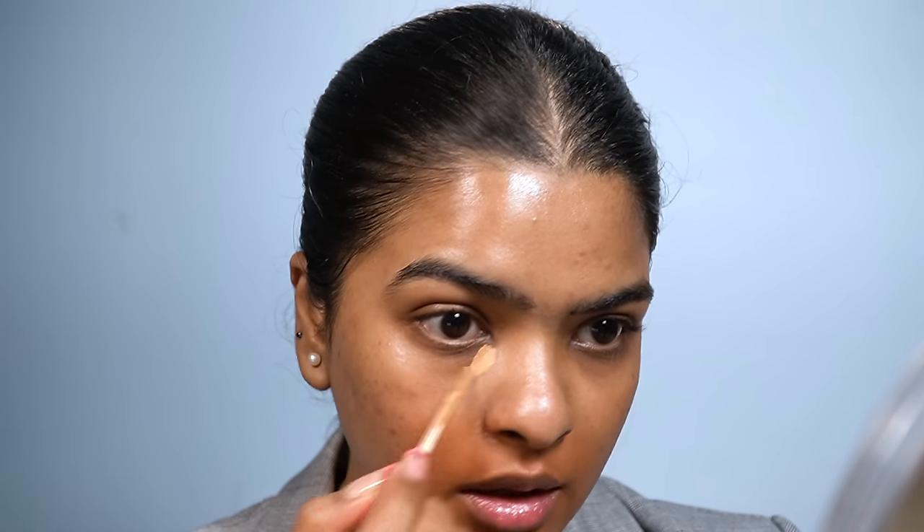I do have a little under-eye dark circles. To color correct that, I'll be using a concealer that matches my skin tone perfectly and can also cancel out the dark circles. This is the Lakme 9-to-5 concealer in the shade Almond. Starting from the inner corner to the outer corner, I'm creating a V-shape to hide under-eye bags as well. I'm going to let it sit on my face for at least 30 seconds before applying foundation.